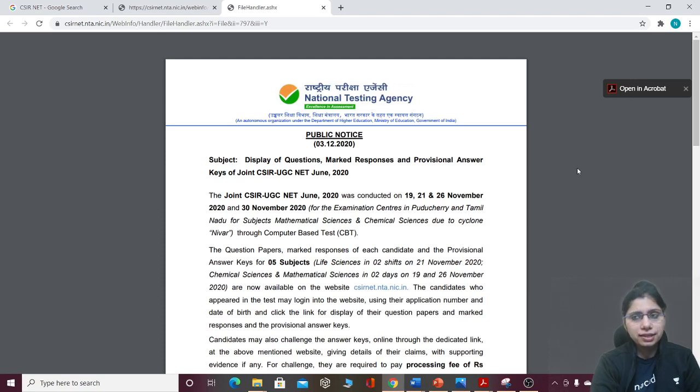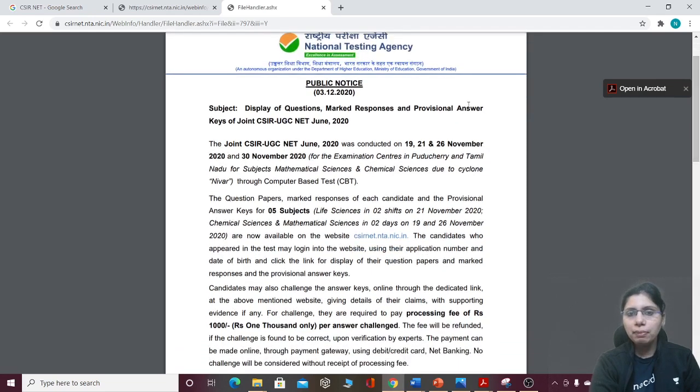The provisional answer key means that changes can still be made. You should download your marked response — that is, if you are a candidate who gave the exam, you can match what the correct answer is and take a judgment on how many marks you scored.